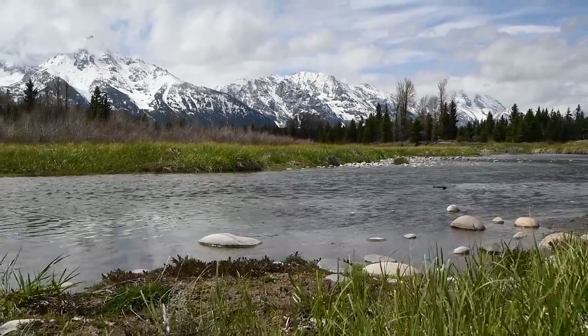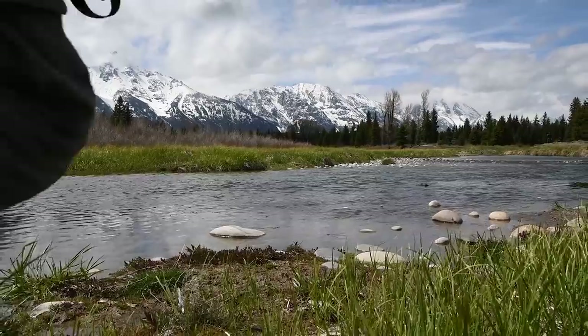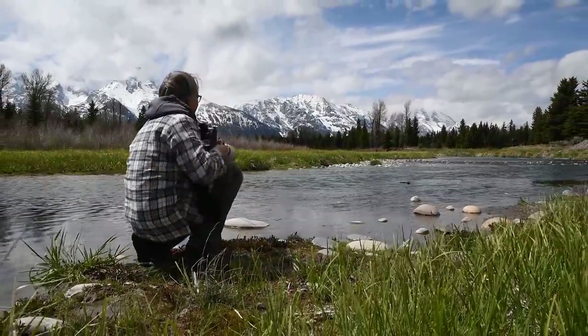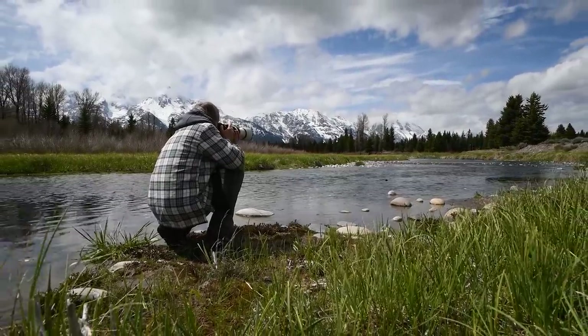Grand Teton National Park — an epic vista filled with towering snow-capped peaks, a tranquil babbling brook, and birds buzzing the surface of the water at amazing speeds. I quietly approach the water's edge to get a better look. There's an entire ecosystem at play here — let's take a closer look and see what we can find.